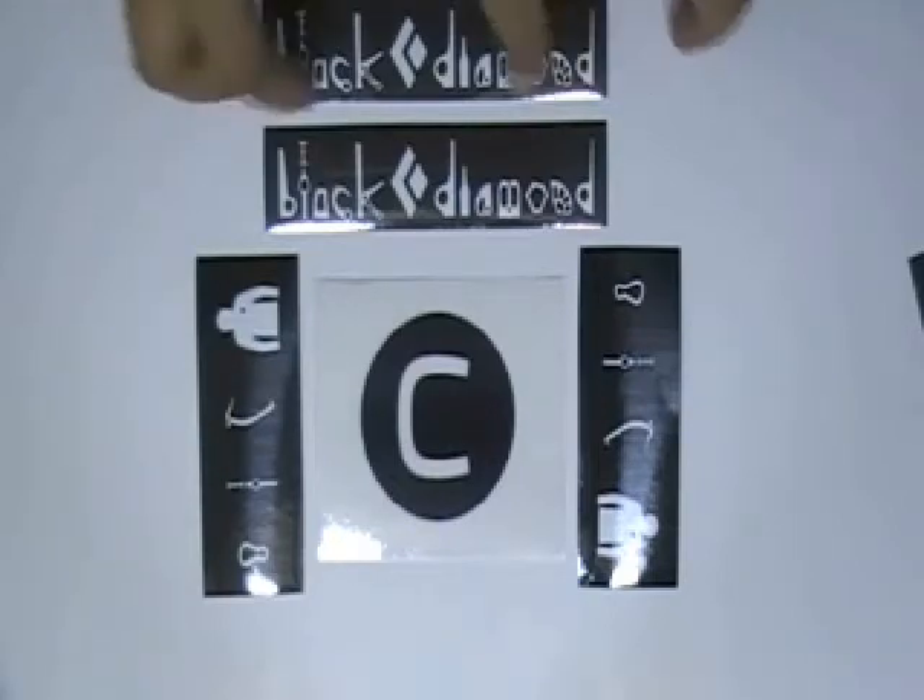This video is about coexist bumper stickers. Here are some stickers which are printed in our offset printing house with the custom design of our clients.